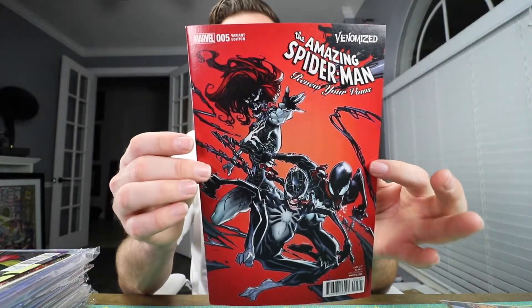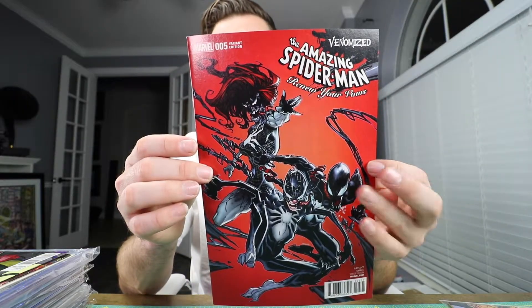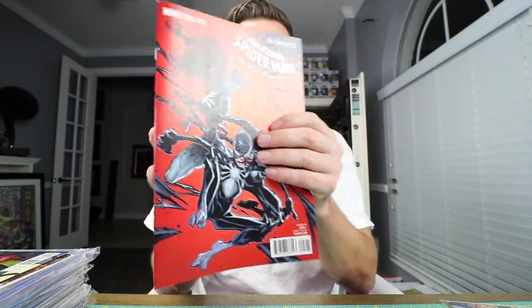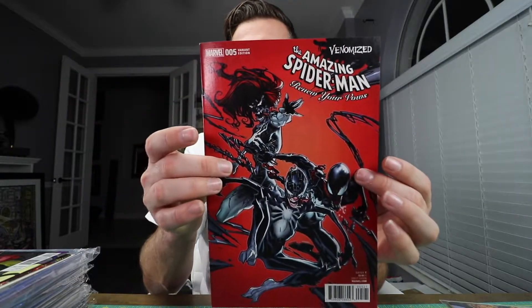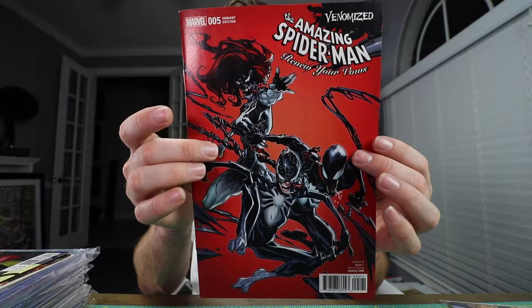This is one of my favorite venomized covers. It's the Renew Your Vows Amazing Spider-Man number five variant edition — beautiful copy, beautiful cover. Good job on that one.